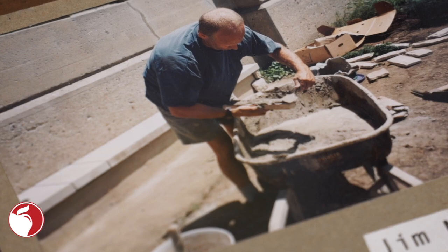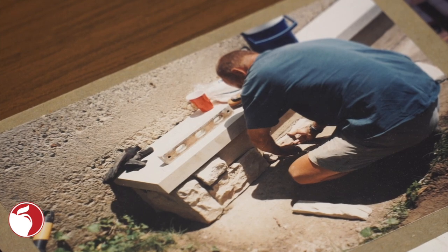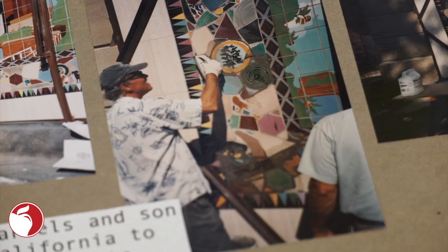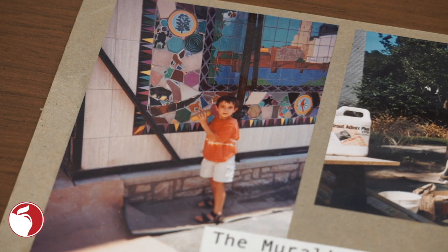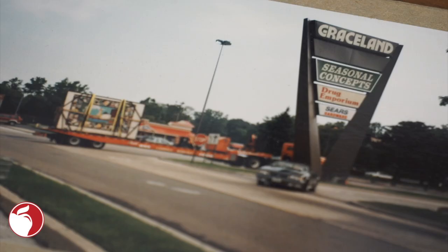In 1999, Bob Evans bought the deteriorating building where the bank once was and decided to build a restaurant. The company agreed to remove the mural from the wall. The Clintonville Area Commission found a new home for the historic piece, moving it to a fitting location — the Discovery Park located on the grounds of Clinton Elementary School. Here the mural, weighing 3.5 tons, was carried down North High Street and mounted in August of 2000.